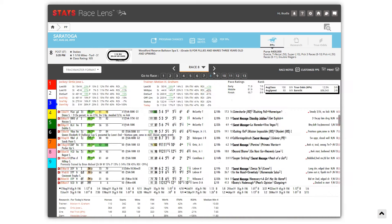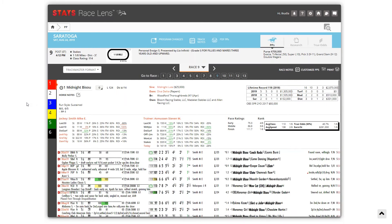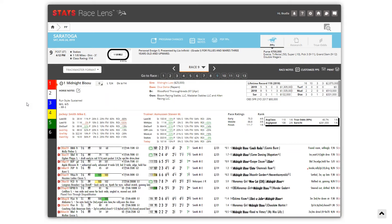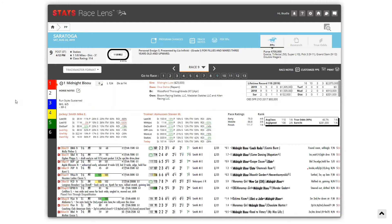Let's move on to race nine. We're a few races away from the Traverse. This one we'll do quickly — it's pretty much midnight Bisou or Elate. I'll kick it back to Christina for a quick opinion. What do you think?